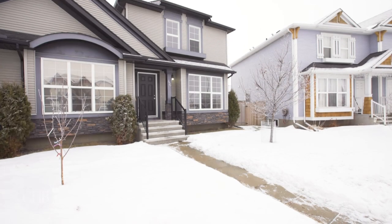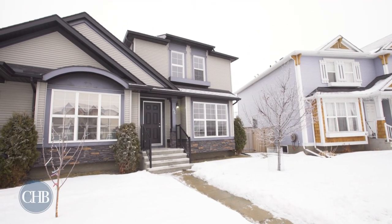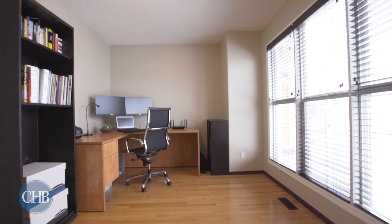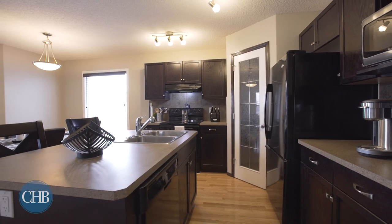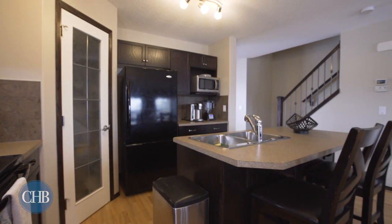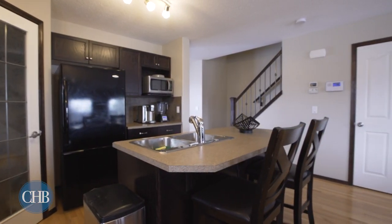Welcome to 46 Autumn Green South East, nestled in the desirable community of Auburn Bay. Step inside your beautiful home and be greeted by an inviting space perfect for your home office. Hardwood flooring throughout the main level complements the newly repainted foyer, office, kitchen and living room.